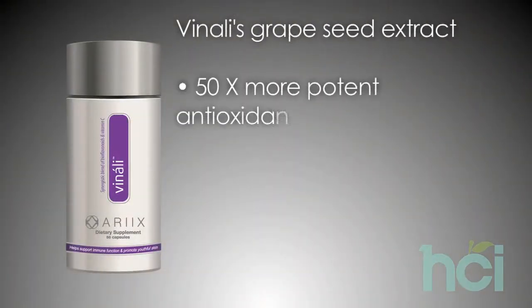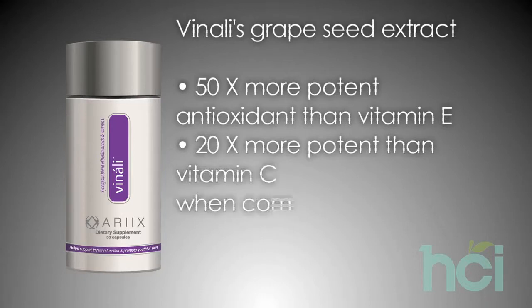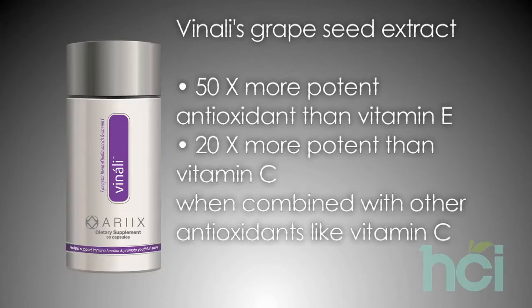One of the most potent, if not the most potent antioxidant in the marketplace today is grapeseed extract. In fact, the highest quality grapeseed extract found in Venali is approximately 50 times more potent as an antioxidant than vitamin E, and 20 times more potent than vitamin C when combined with other antioxidants like vitamin C. When grapeseed extract is used by itself, it is only 4 to 5 times more potent than vitamin C and 7 to 8 times more potent than vitamin E.